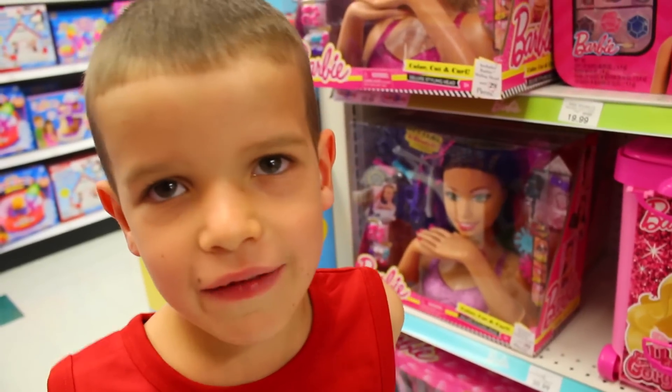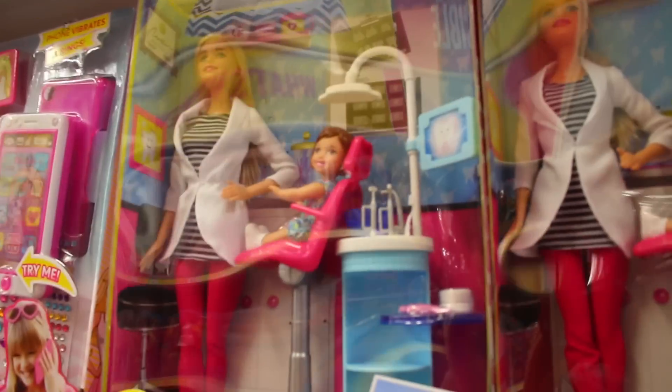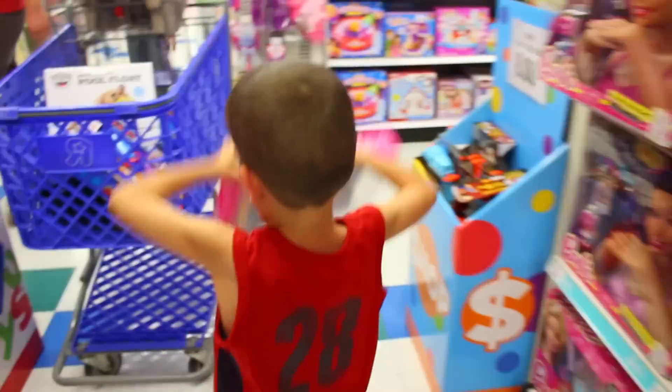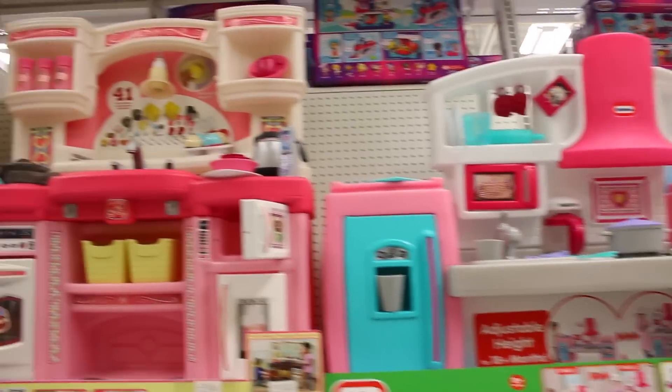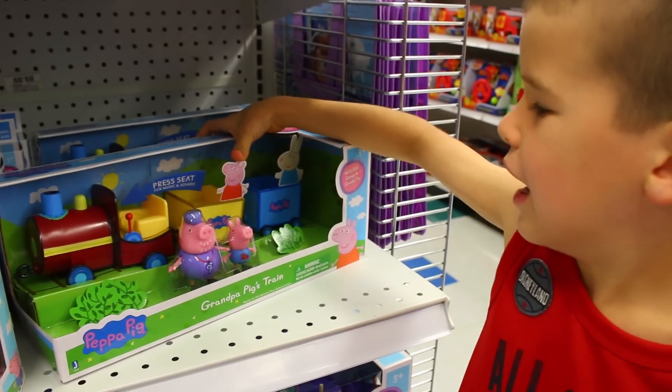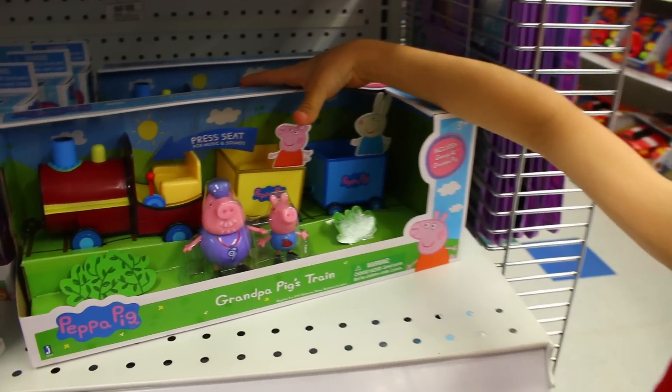Here's the aisle for my mom. Let's get this one. Wow, there's lots of play kitchens. Whoa, Max would like this.